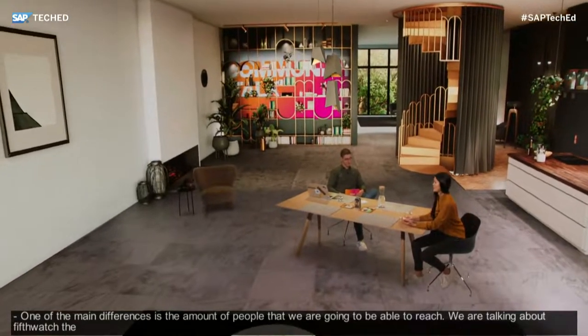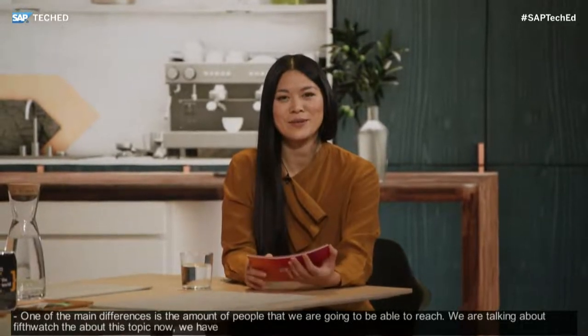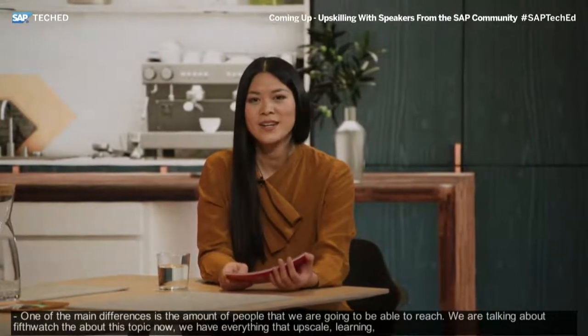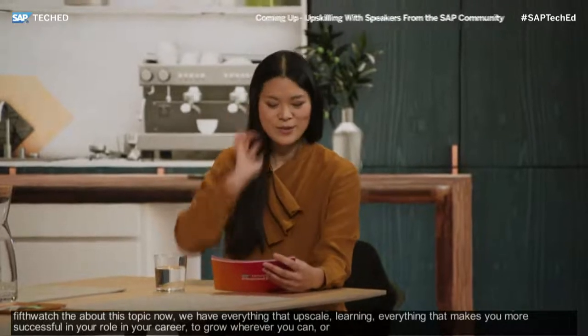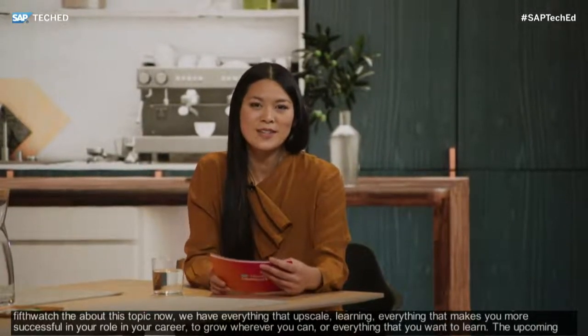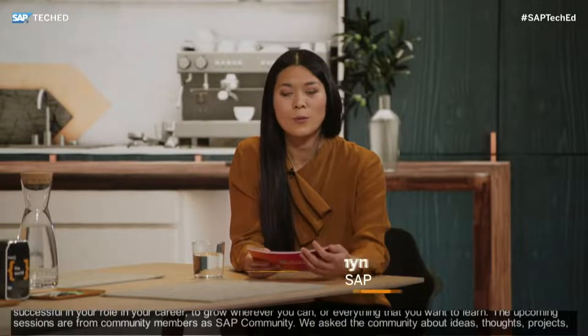Welcome back from the kitchen. That was a behind the scenes, and now here we are. I'm super excited about this topic because we have everything you need to upskill you — it's about learning, developing new skill sets, everything that makes you more successful in your role and career. The upcoming sessions are from community members at SAP Community. We asked the community about ideas, thoughts, and projects they were doing, to share their personal experiences with SAP TechEd 2020. So here we are with really diverse community talks throughout the SAP TechEd 2020 Channel 1 agenda.